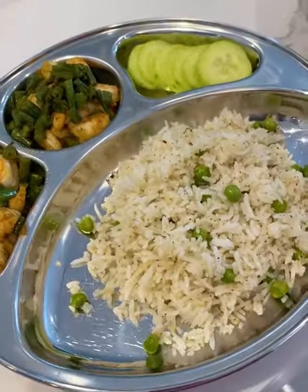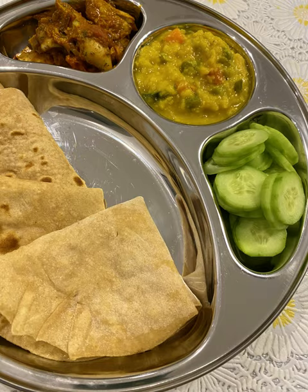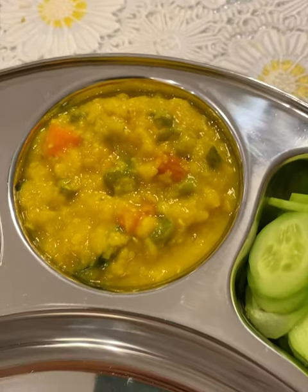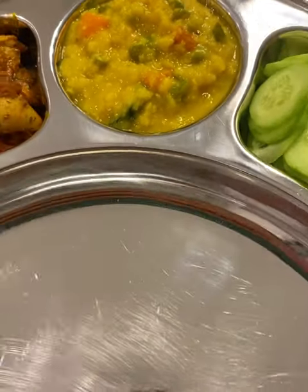For dinner, I again repeated the sliced cucumbers, but along with that there were mostly Bengali items. I made some mixed veg dal, a simple chicken curry, and I made roti and chapati. I added some extra ghee on his chapatis.